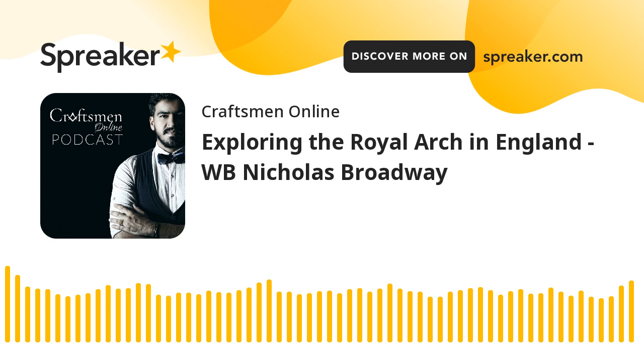In our conversation tonight, you touched on a topic that I'm looking forward to — this will not be Brother Broadway's final appearance on the Craftsman Online Podcast. We're going to get him back to talk about some of the other issues in the craft that are global, which is the membership and retention issue. But until then, Brother Broadway, thank you so much for coming back on. Thank you very much for inviting me. If you're looking for Masonic education, visit the Square Magazine at thesquaremagazine.com. New episodes of the Craftsman Online Podcast are available for download every Monday morning. Until next time, let peace and harmony prevail.